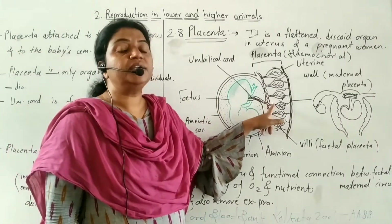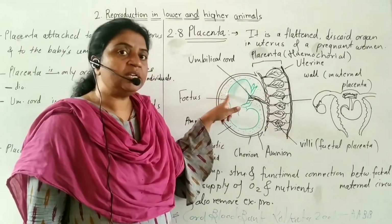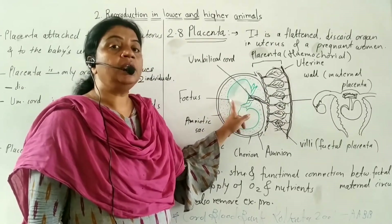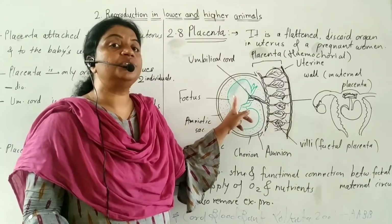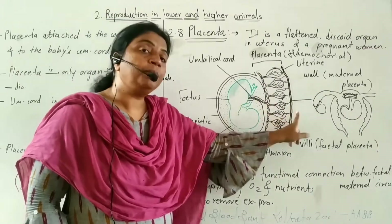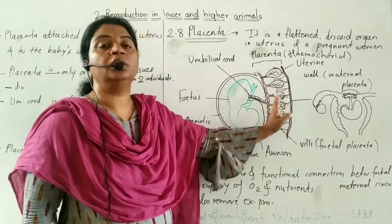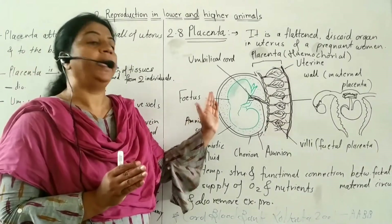The placenta also collects excretory products from the fetus — it removes CO2 and nitrogenous waste such as urea and uric acid. It serves as the connection between mother and fetus for exchange of oxygen, nutrients, and waste.